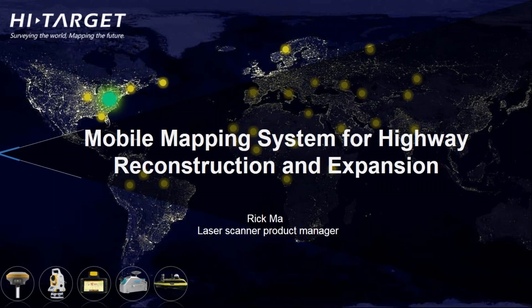Hello, everyone. Good afternoon or good morning, depending on where you are. We are 4 a.m. in Guangzhou, China. I'm Chloe, the webinar host today.